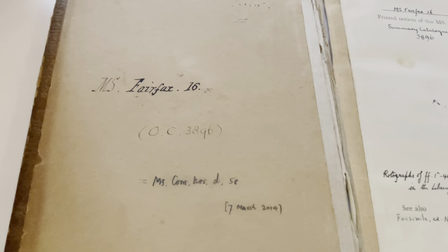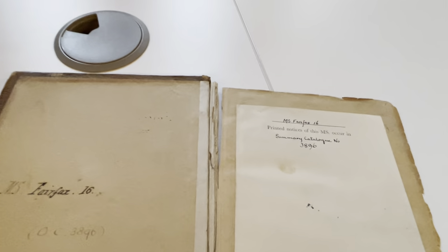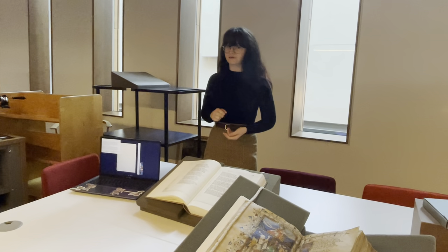It's got Chaucer, it's got Hoccleve, it's got Lydgate, it's got all the big names, but also lots of little anonymous poems, many of which are only surviving in this manuscript. So it's hugely important.